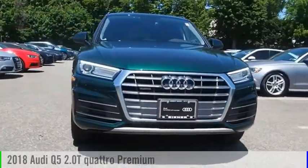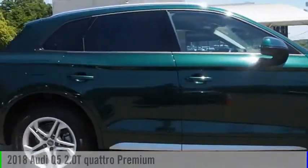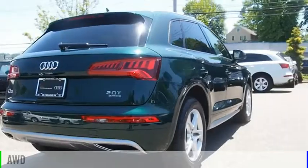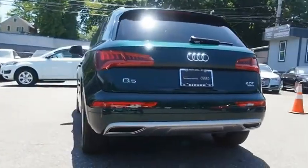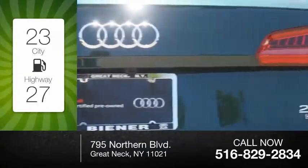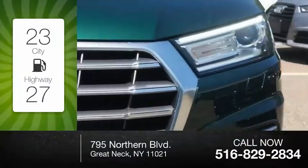You are going to love the 2018 Q5. This vehicle is powered by an all-wheel drive, four-cylinder, 2.0-liter engine. Great fuel efficiency saves you money by requiring fewer trips to the gas station.